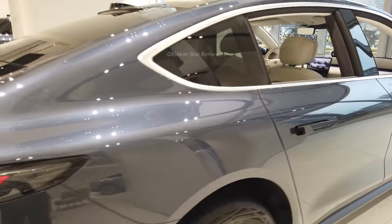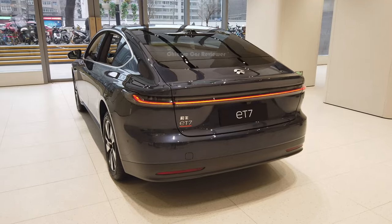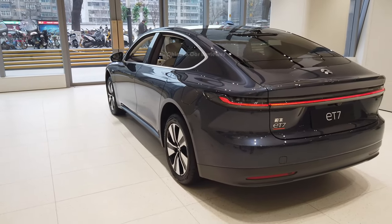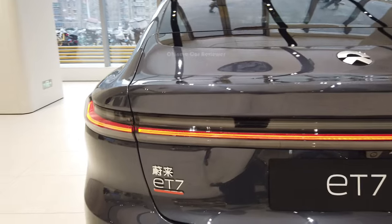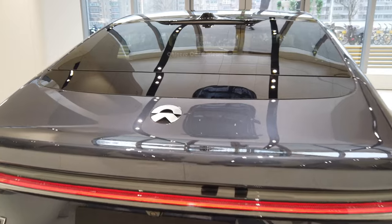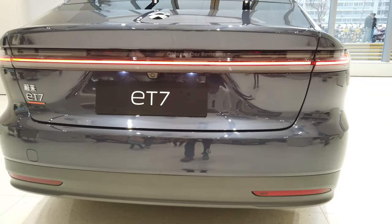If we come to the rear, there's a shark fin antenna at the top, which is functional. The vehicle has got Level 2 autonomous driving and also an automatic parking system. You can use the NIO app to park your vehicle. Here at the rear we got full tail lights, and also the 360-degree camera. There are so many parking sensors.